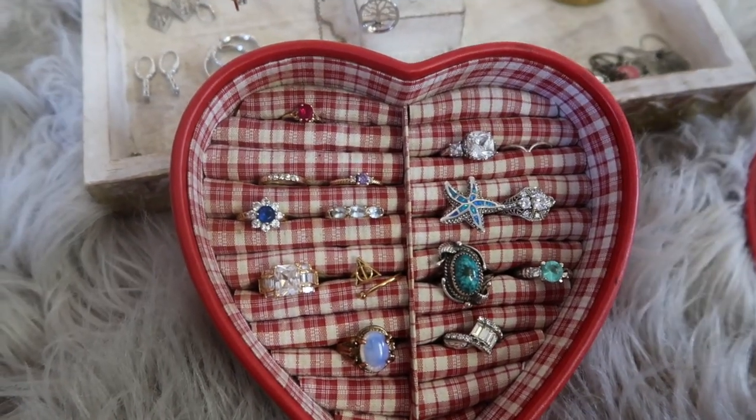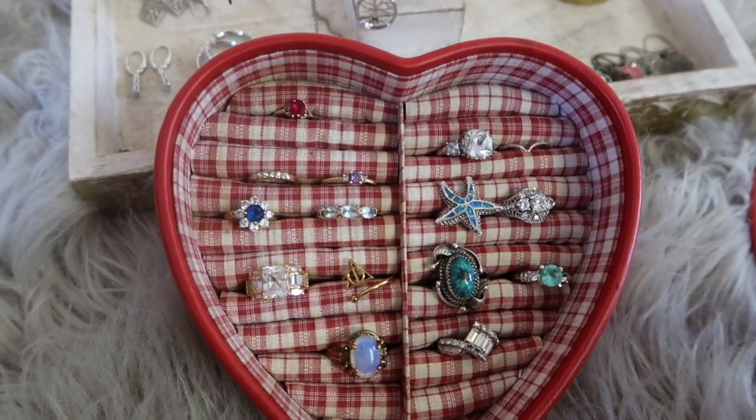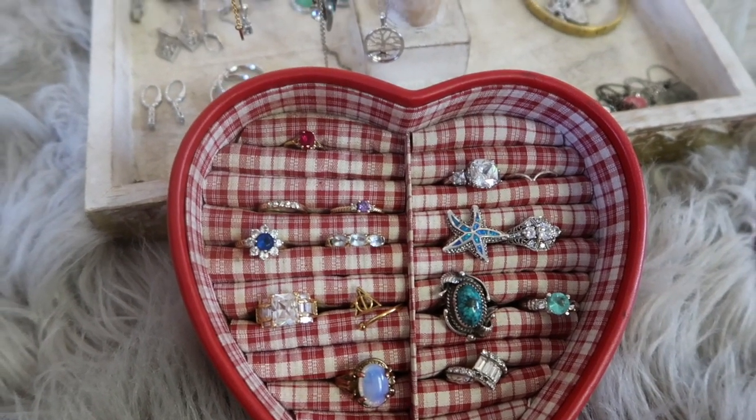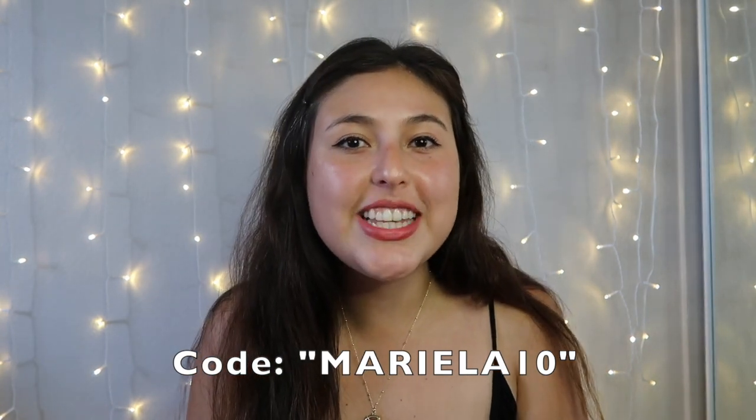I don't want this video to be too long, but if you'd like me to go into detail about every single piece, let me know in the comments and I can do that in a future video. That's my minimalist jewelry collection — I hope you enjoyed watching. Don't forget to check out Ana Luisa and use my discount code for 10% off. Leave a thumbs up if you enjoyed, subscribe if you're not already, and I'll see you in the next video. Bye!